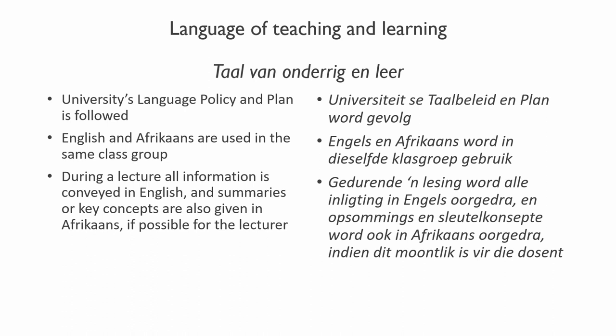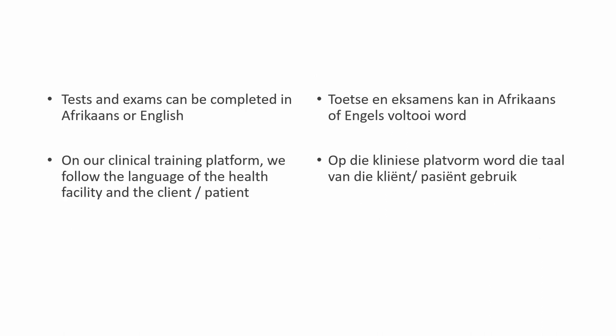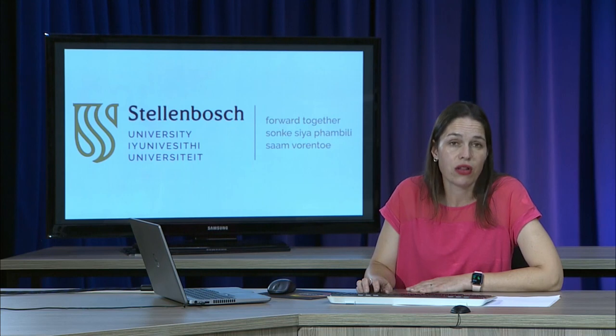An important note on the language of teaching and learning: in the course, we follow the university's language policy and plan. We have only one class group of between 35 and 45 students — English and Afrikaans together. During a lecture, all information will be conveyed in English with summaries or key concepts also given in Afrikaans where possible. You may write your tests and exams in English or Afrikaans, but on our clinical training platform we follow the language of the health facility and the client or patient.